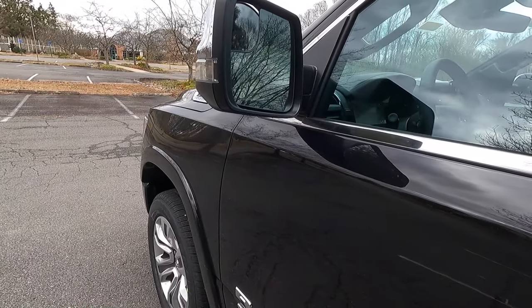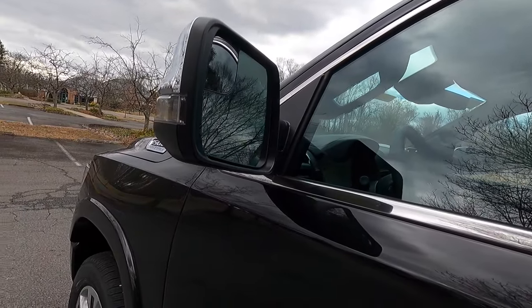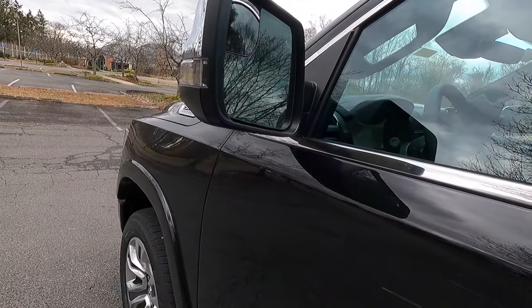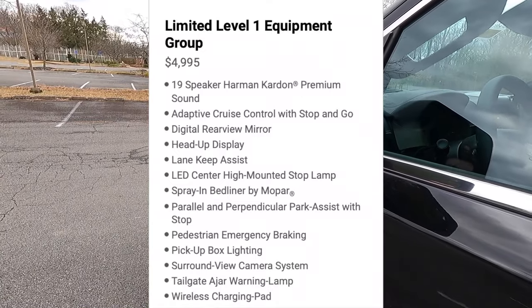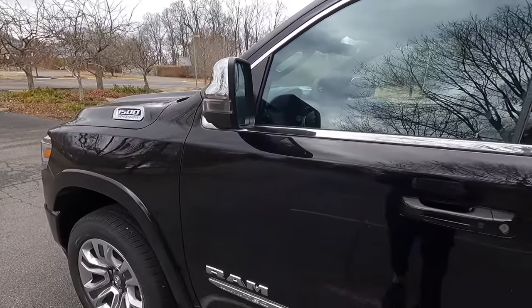You can also get the optional 360-degree view camera, which would give you a camera on both side-view mirrors. That comes with the $4,995 level one equipment group. So if you guys want a 360 camera, you've got to get the level one equipment group.